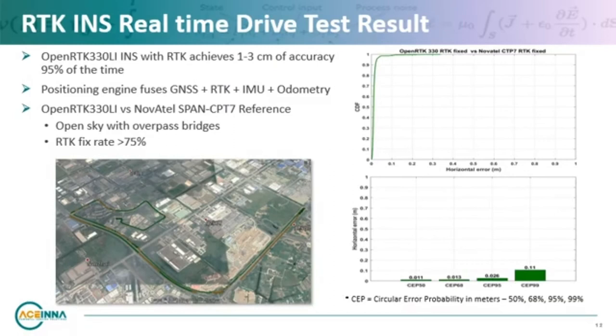I'm excited to share some real-time drive test results using the OpenRTK 330 INS. We used a Novotel SPAN CPT unit as our reference to gather data and statistics on position accuracy. This drive consisted of open sky conditions with multiple overpasses. As you can see, with the OpenRTK you can achieve under 3 cm of horizontal position accuracy 95% of the time, and under 11 cm 99% of the time, using only GNSS, GNSS corrections, and wheel odometry.